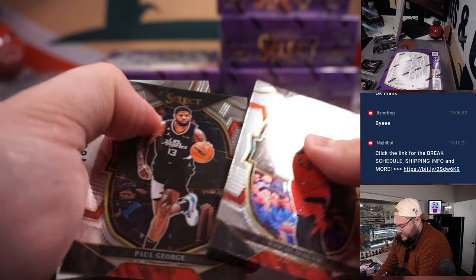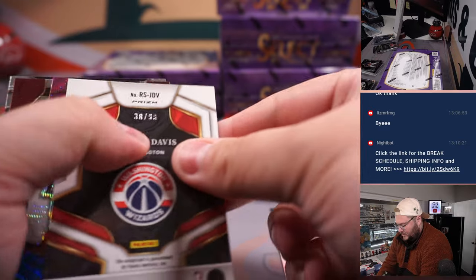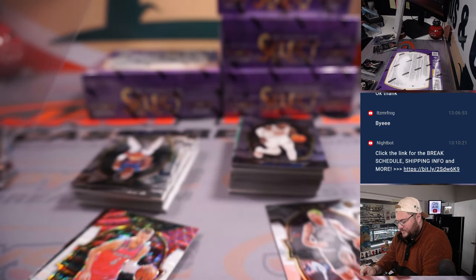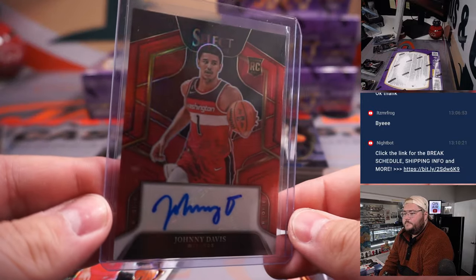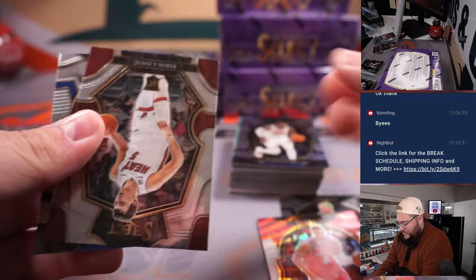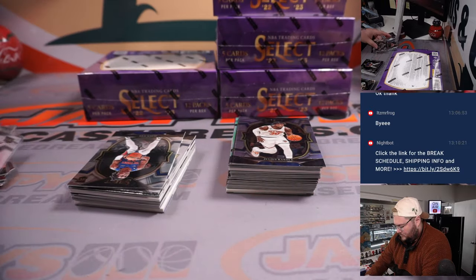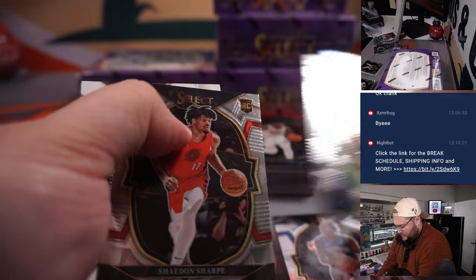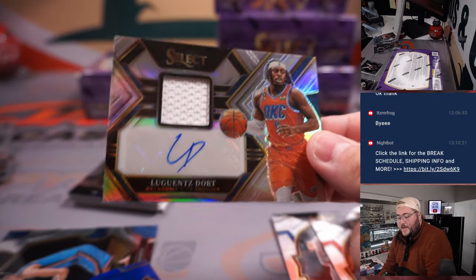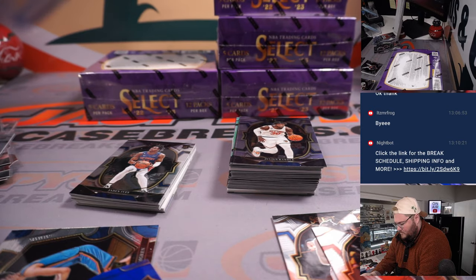Also didn't see any zebra stripes. On top of that, Trae Young. Johnny Davis, 38 out of 99 — a little color match there on the rookie signatures for Jackson and the Washington Wizards. Kristaps Porzingis on the red, white, and blue. Jaden Ivey, rookie for the Pistons. Lou Dort on the patch auto for the OKC Thunder — that's Kenneth's.